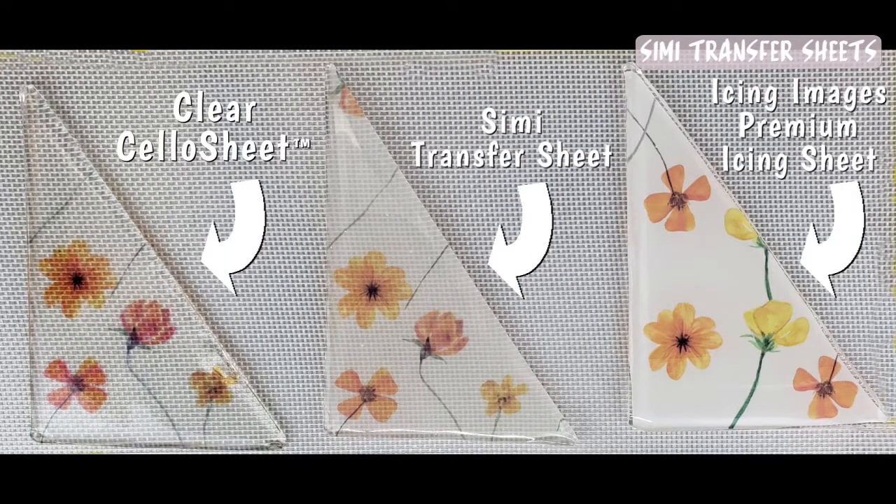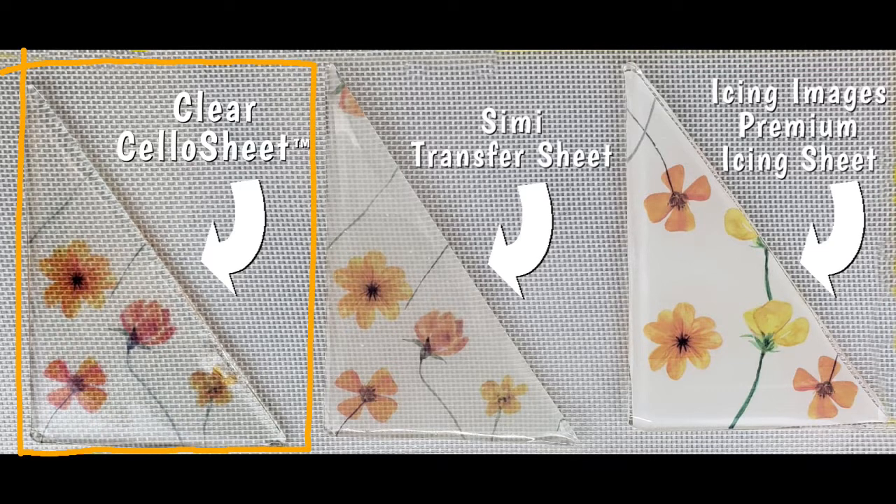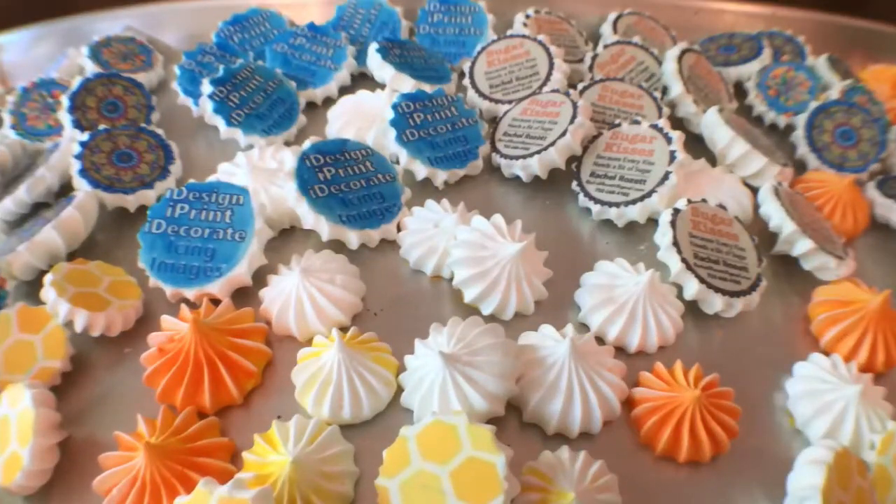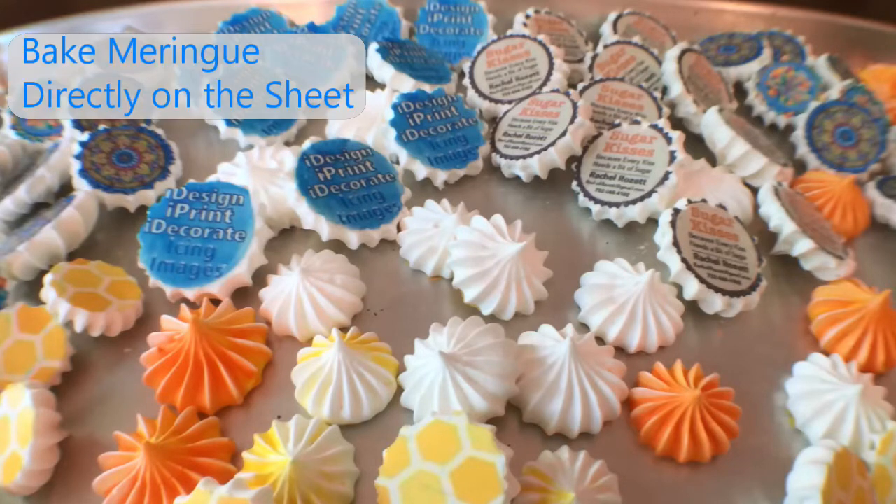In this picture we took three different types of edible paper and printed an Eye Design on them, then poured isomalt over top. The first is the clear cello sheet — you can see right through to the mat below. The semi-transfer sheet is the second example — you can actually see the mat below kind of; it's semi-translucent, that halfway point. The premium icing sheet, all the way to the right, gives you that crisp clear backing with no light showing through. Another unique feature of the semi-transfer sheet: you can print on them and then pipe meringue directly on them and bake right on the sheet.